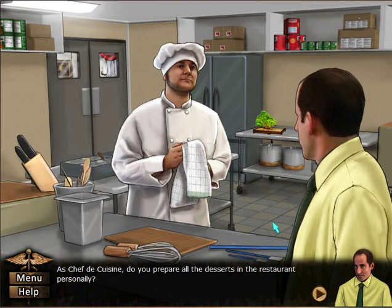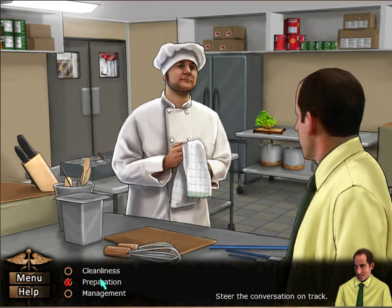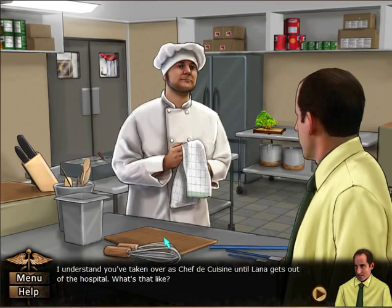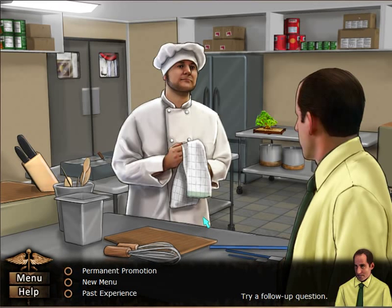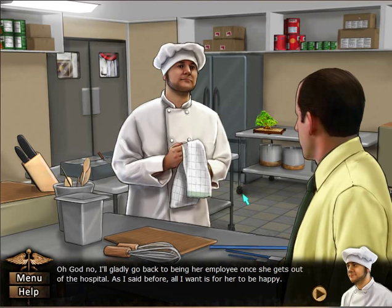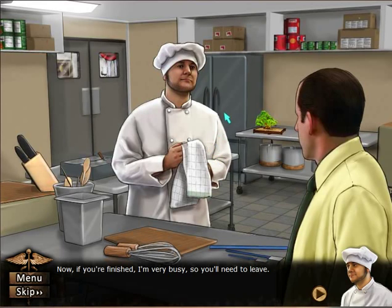As chef de cuisine, do you prepare all the desserts in the restaurant personally? No, but I supervise them all. How many times do you wash your hands while preparing food? Are you taking over as chef de cuisine until Lana gets out of the hospital? Yes, it's fun running a restaurant. Are you having so much fun that you wished it wasn't temporary? No — I'd gladly go back to being her employee once she gets out. All I want for her is to be happy. This guy doesn't make sense.